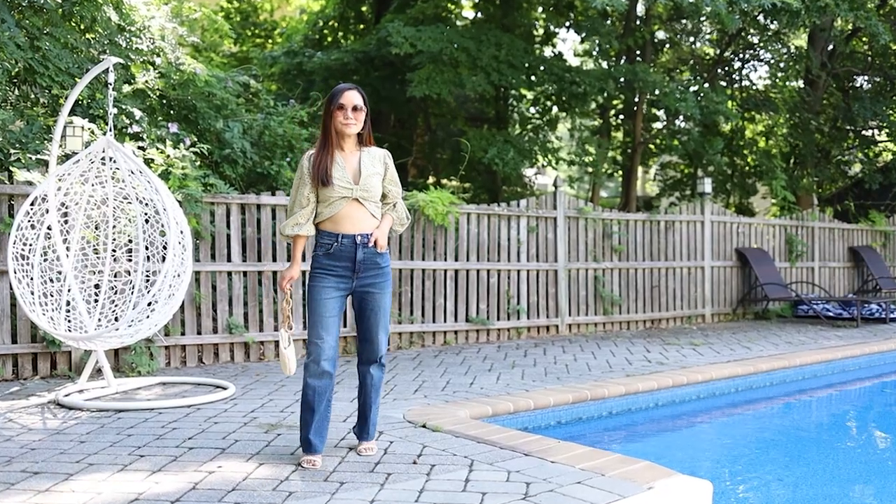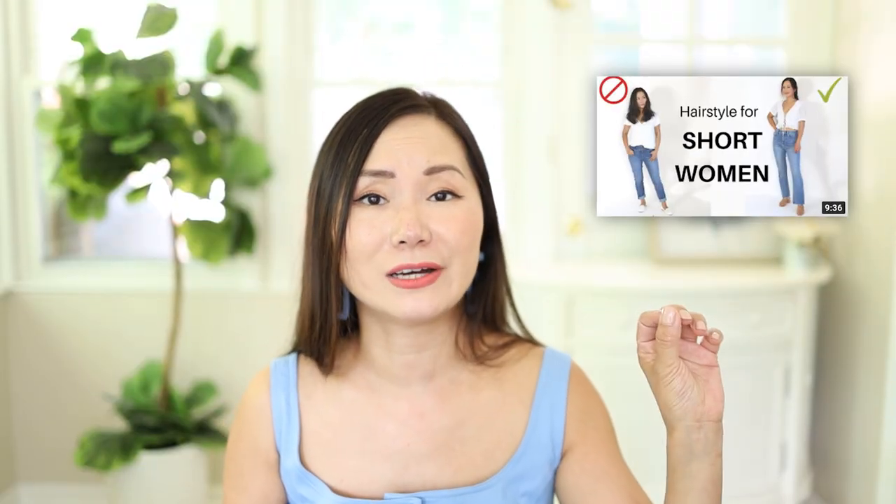Another major thing to consider is your hair volume. This is actually one of my main reasons to always have my hair down — my hair is thin to medium volume, and sometimes there's just not enough volume for a ponytail. If you have thicker and longer, more voluminous hair, having it up can give you a very luscious ponytail look.